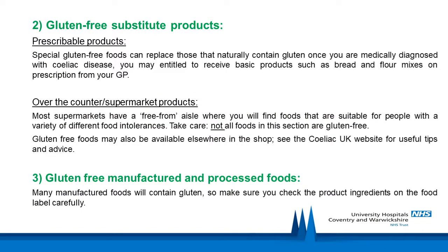The second category are gluten-free substitute products. Prescribable products are special gluten-free foods that can replace those that naturally contain gluten. Once you are diagnosed with celiac disease, you may be entitled to receive basic products such as bread and flour mixes on prescription from your GP.